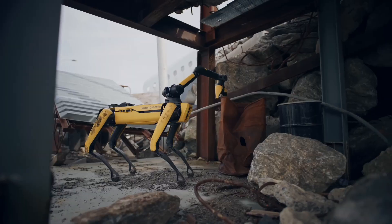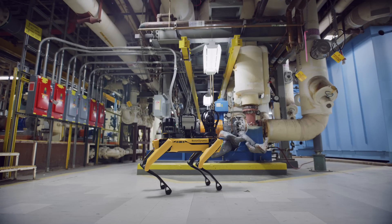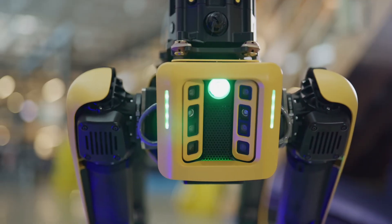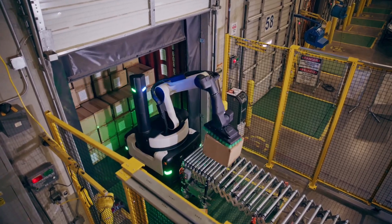A 3D vision system with simultaneous localization and mapping, obstacle avoidance capabilities, and five sensor modules placed strategically on every side of its body make SPOT a marvel of modern technology.